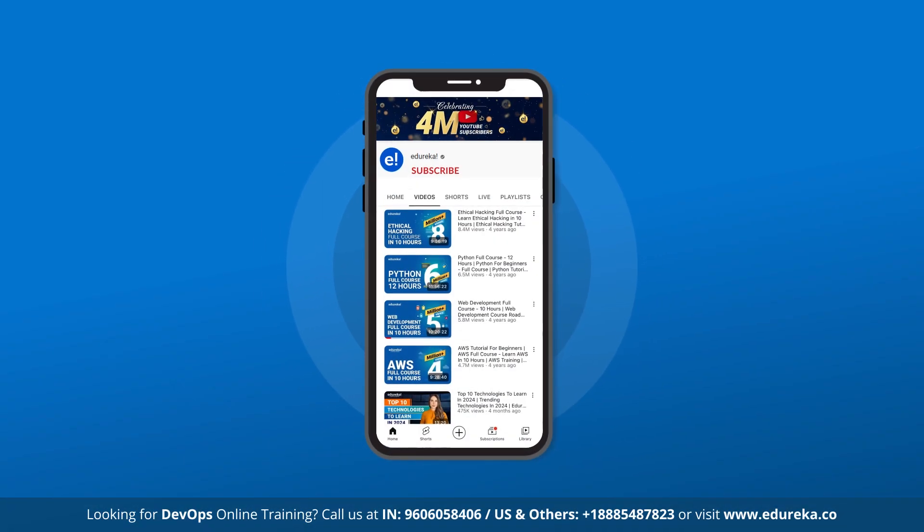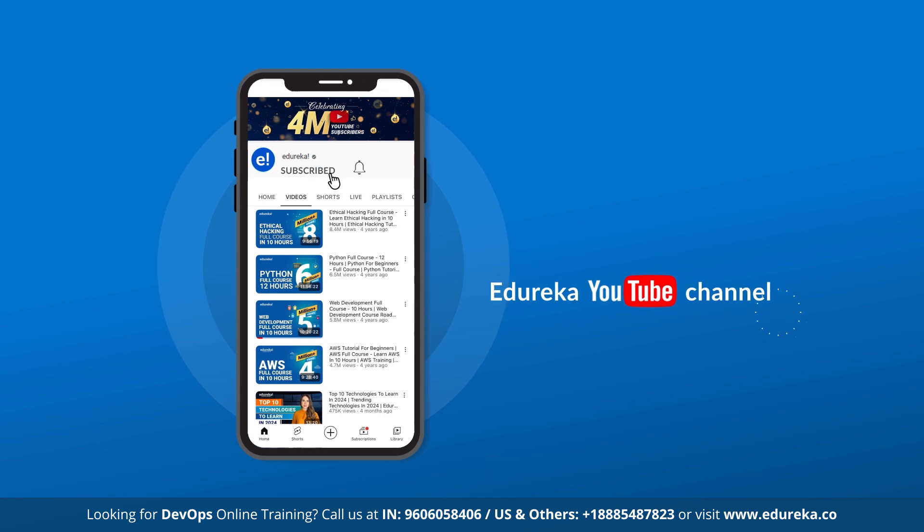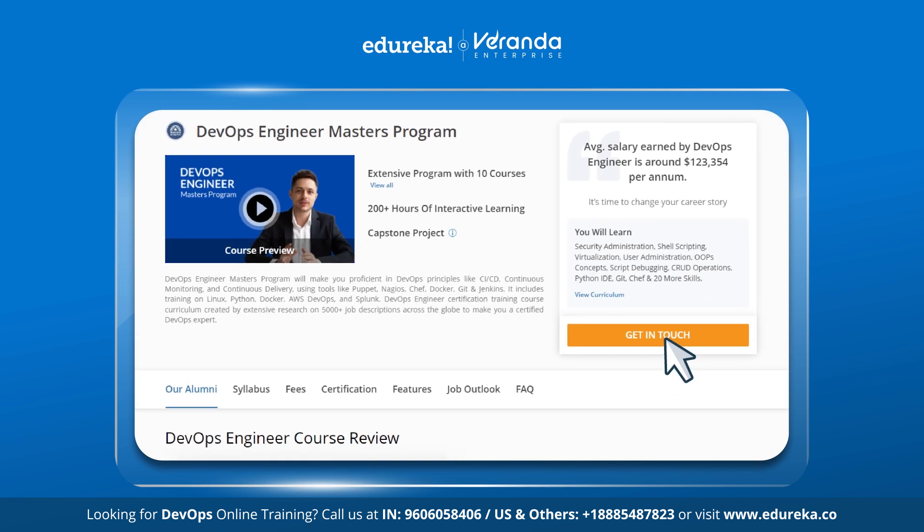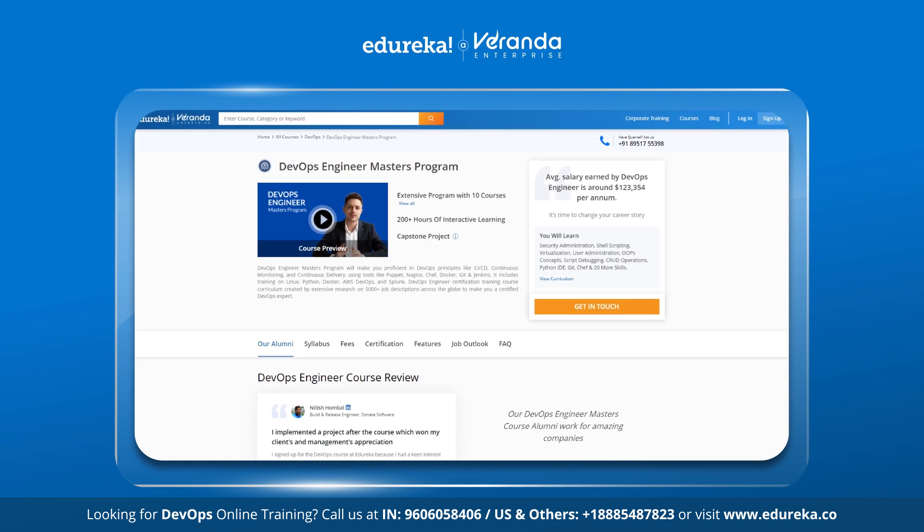Before we begin, make sure to like, share and subscribe. Do not forget to hit the bell icon to stay updated on the latest tech content from Edureka's YouTube channel. Also, check out Edureka's DevOps Engineer Masters program course — the link to the website is in the description box below.